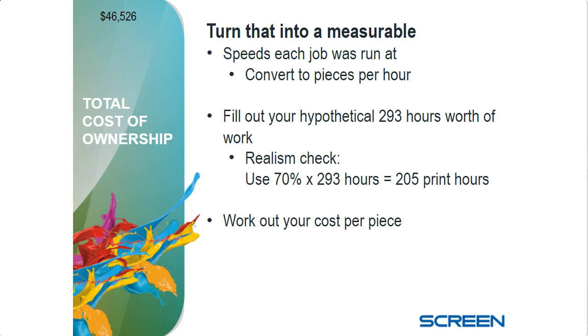Now we're going to take that $46,526 in fixed and mixed costs, plus the variable costs from running those samples, and start to turn that into measurable information. We're going to look at the speed the jobs run at and convert that to pieces per hour. For example, an 8.5×11 run at 150 meters per minute — just under 500 feet per minute — run two-up gives you just under 60,000 pieces per hour. We can convert speed and piece size to pieces per hour.